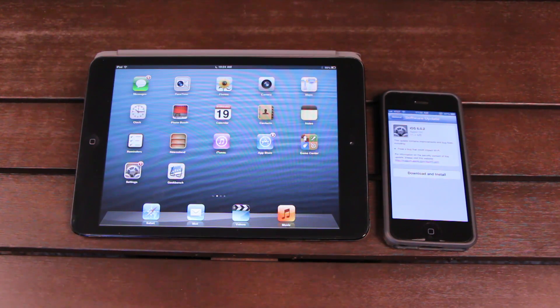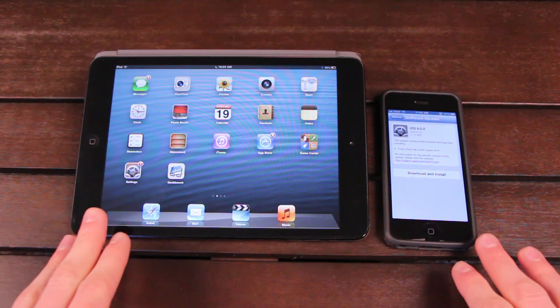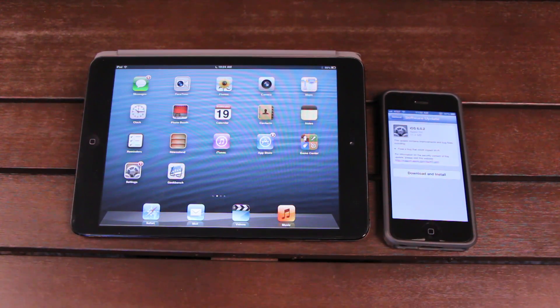Now let's talk about the possibility of a jailbreak for 6.0.2. I'm just going to be blunt and say that there will not be a jailbreak for 6.0.2 — it's only for two of Apple's latest iOS-based devices. As of now, the only real jailbreak for iOS 6 and 6.0.1 is the tethered jailbreak using redsn0w, which only encompasses the iPhone 4, iPhone 3GS, and the fourth-generation iPod Touch.